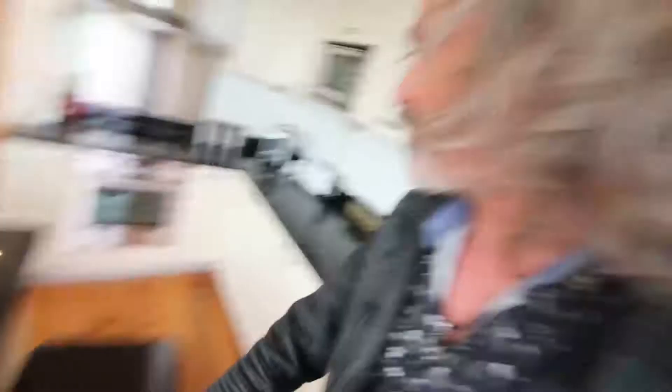When you go in you can appreciate what a great space this is. The kitchen over here with the dining table and breakfast table, all of these different units, and a lounge area.